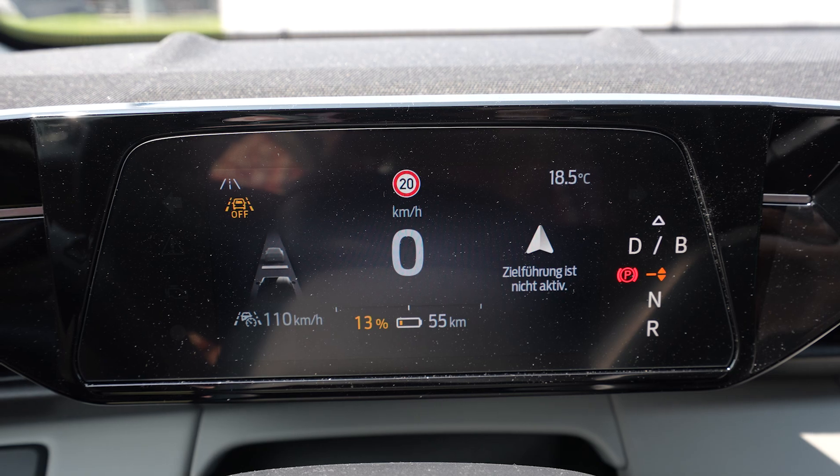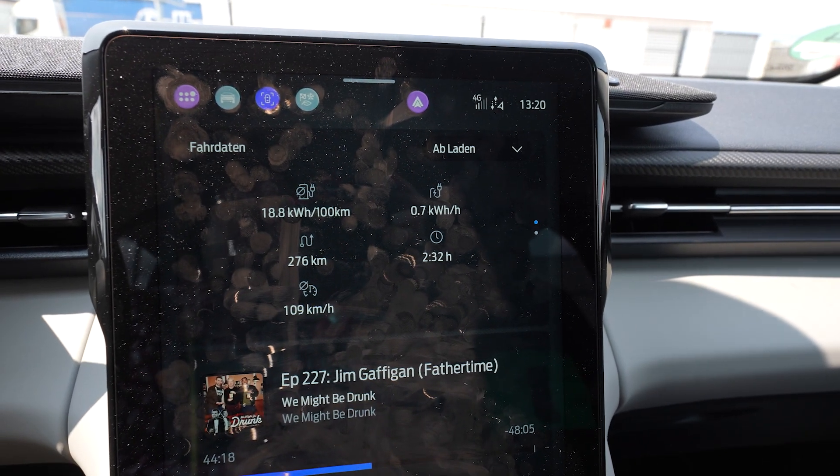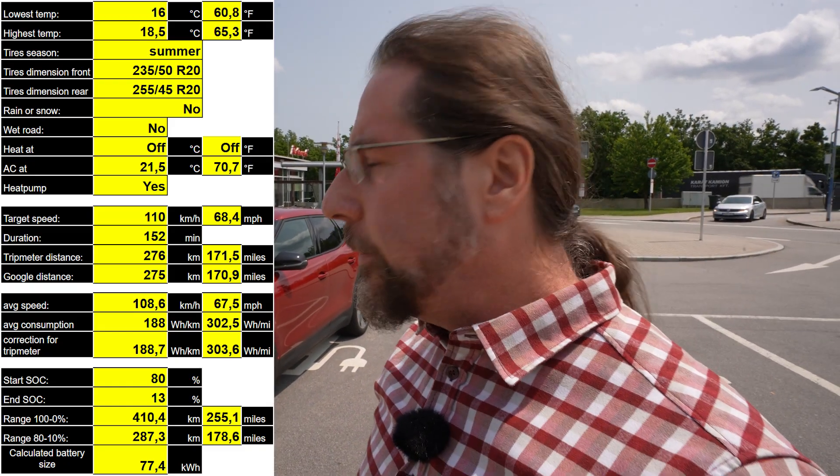Arrived with 13%. Average consumption 188 Wh/km, 276 kilometers driven — Google Maps says it's 275 kilometers. If I take the distance driven and how much state of charge I used, that gives 410 kilometers of range. Here is all the data by the way, and if you want to compare cars, the description below has a link to a Google Sheet where all the cars I ever tested are listed.